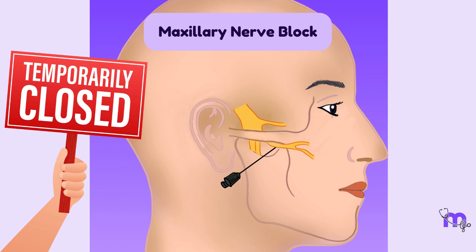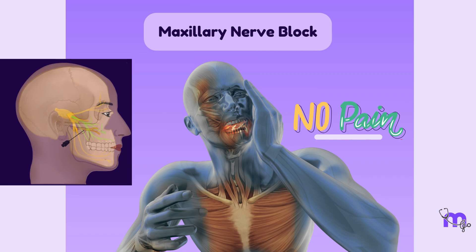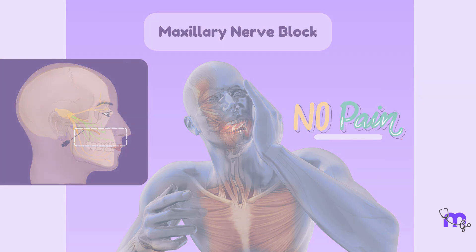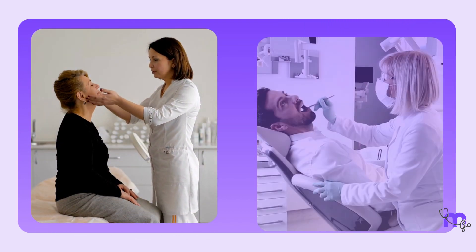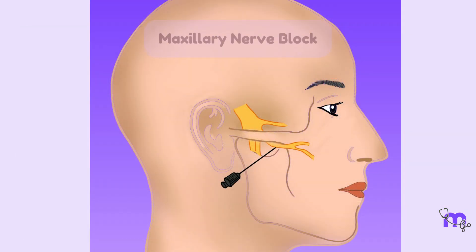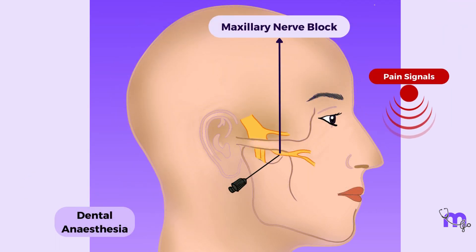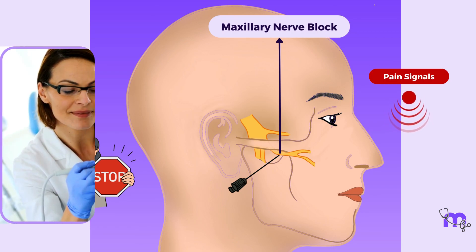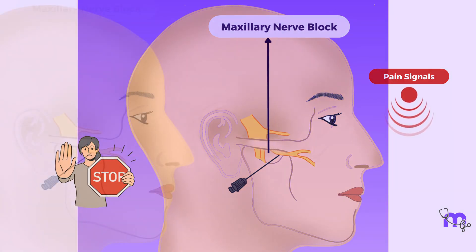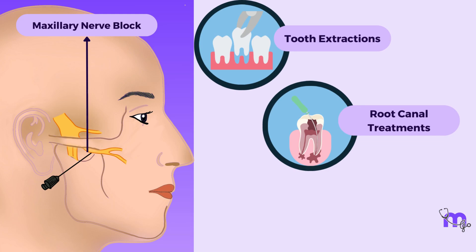A maxillary nerve block is a medical procedure used to temporarily numb the sensory branches of the maxillary nerve in order to provide pain relief or anesthesia to a specific area of the face, usually the upper jaw and its surrounding structures. It is commonly employed in various medical and dental contexts, such as dental procedures, sinus surgeries, and certain facial surgeries. During a maxillary nerve block, a local anesthetic is injected near the nerve's pathway, often at points where the nerve exits important foramina or enters specific anatomical spaces. By numbing the nerve, the transmission of pain signals is effectively halted, offering a pain-free experience for the patient during the procedure. This can be especially valuable in dental work, allowing for more comfortable treatments like tooth extractions, root canal treatments, or restorative procedures.